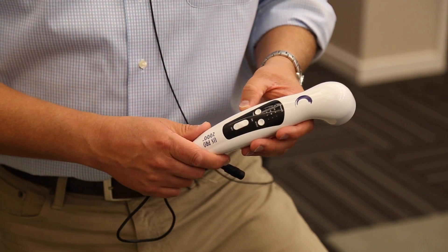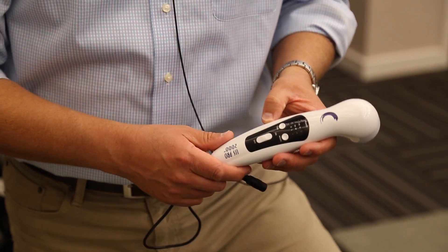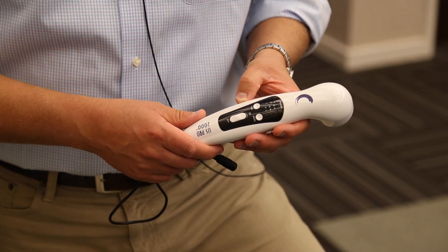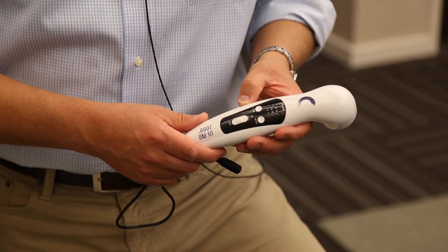Ultrasound is something that we use to treat inflammatory states such as plantar fasciitis or an ankle sprain. It helps to reduce the amount of swelling in an area.